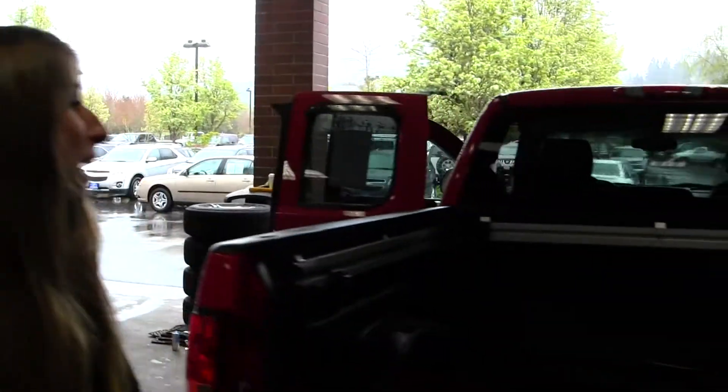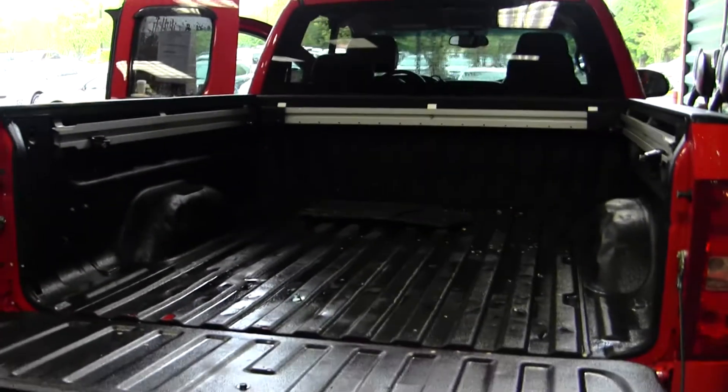This is a four-wheel drive vehicle. Coming to the back here, you have your full tow package, spray-in bed liner, adjustable tie-downs there, and your all-weather mats.